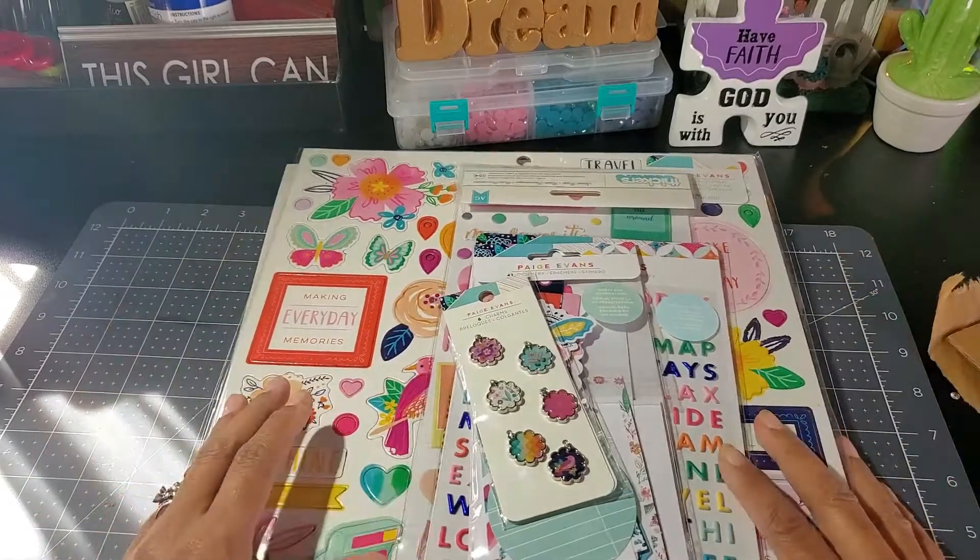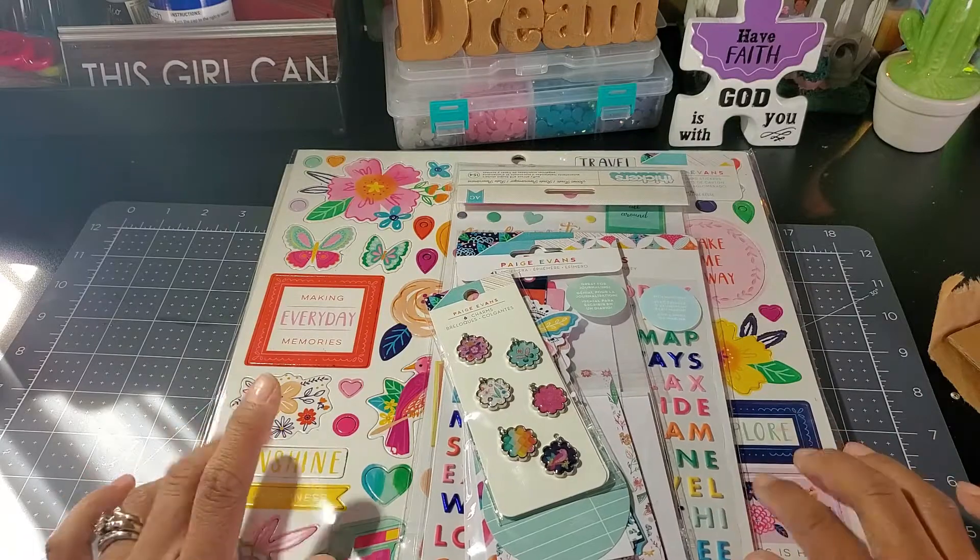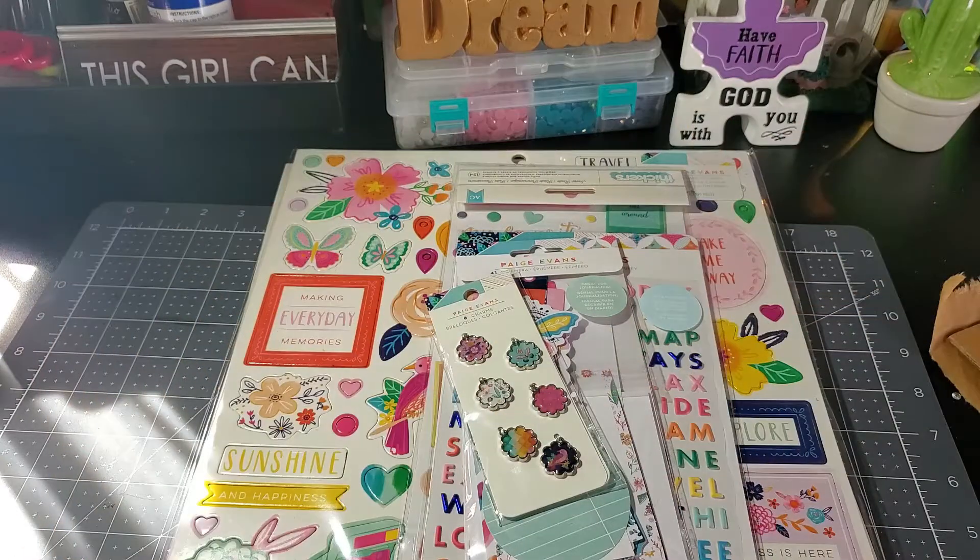Alright guys, so that is what I ordered from Cherry on Top. If you have any questions, leave them down below and I will see you all in my next video — bye bye!